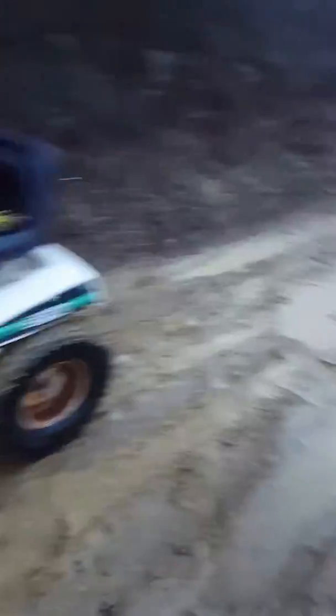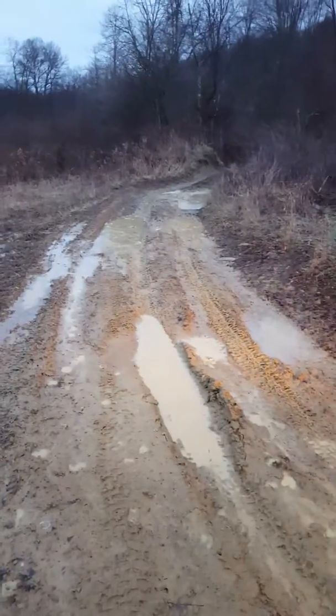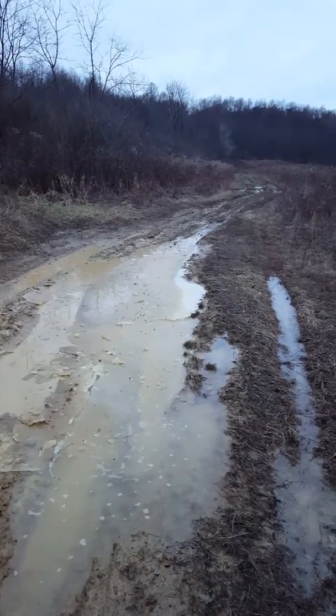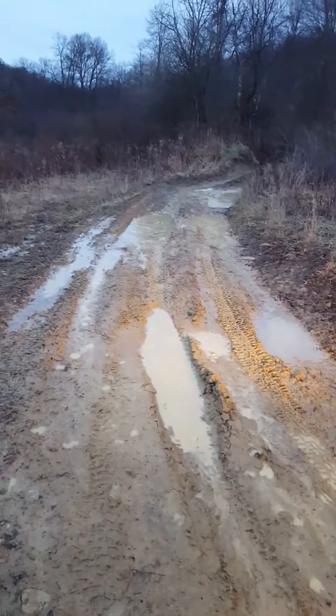This just goes to show you — this is by no means extreme, but a normal tracker wouldn't make it here. With very little input as far as money goes, you can have a hell of a lot of fun.